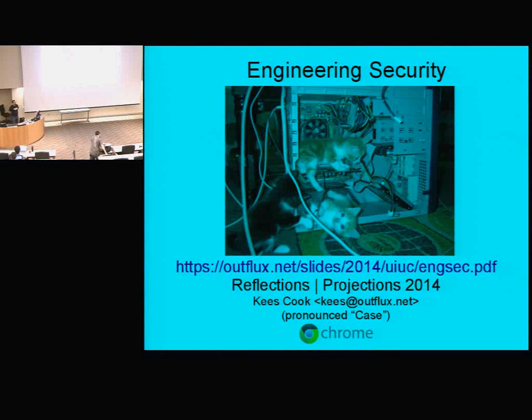Since I'm mostly a coder and not a professional speaker, I'm going to try to distract you from that by filling my slides with cats, so hopefully that will stay entertaining.